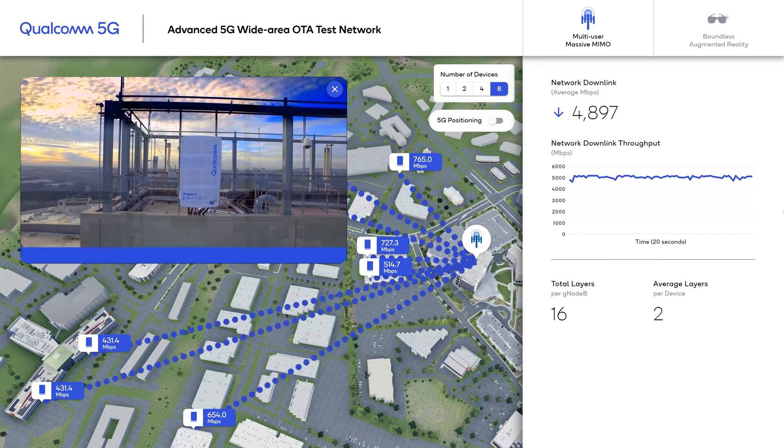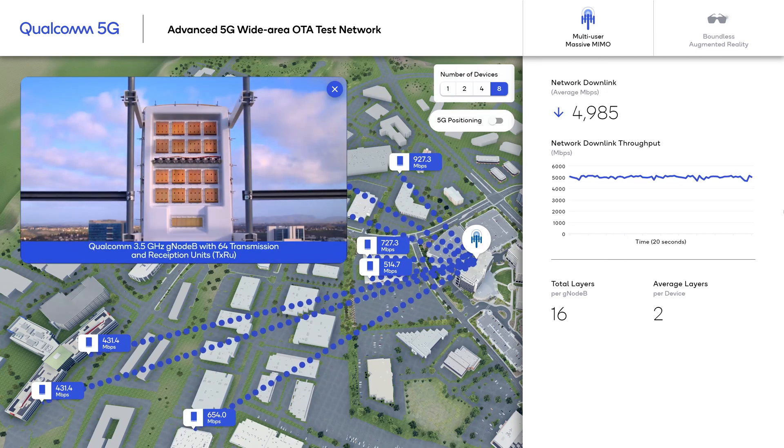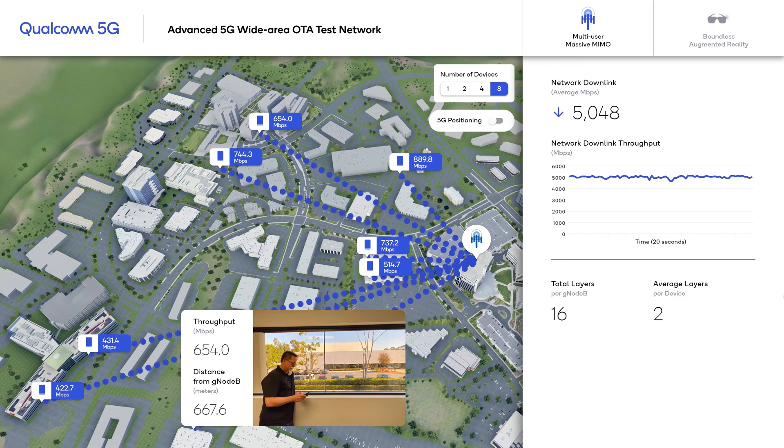As you can see in this short video, our massive MIMO array is mounted on top of a building. This particular array has 256 RF elements and 64 digital chains. On the device side, we used a Snapdragon-based smartphone.